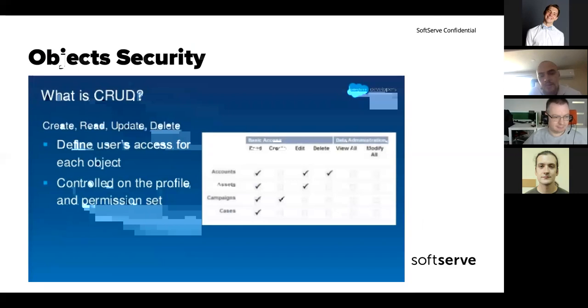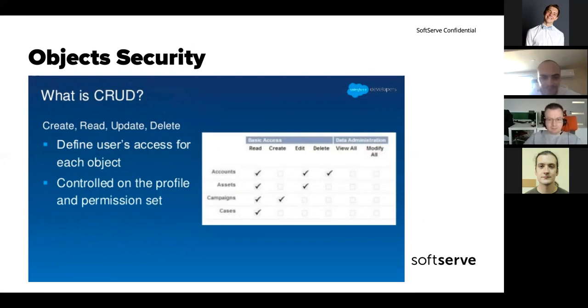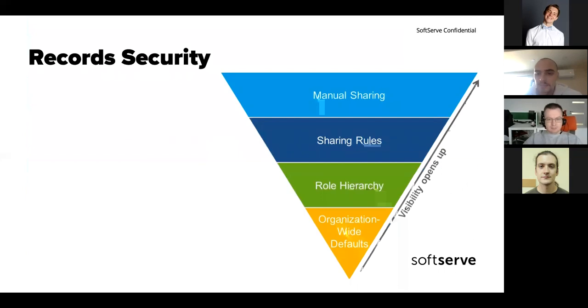Object security is pretty common — you have read, create, edit, delete permissions. But with one difference: if you have read/create/edit/delete access but the object is set to 'private', you go to that table and see nothing — nothing except records that you yourself created.